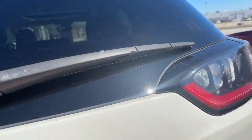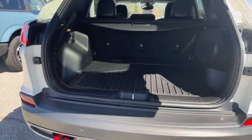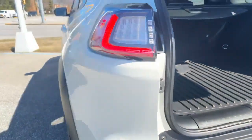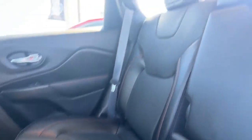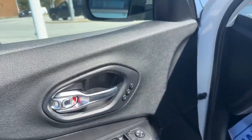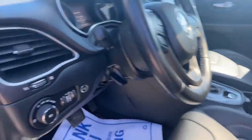This has the remote activation liftgate right on the fob, as well as a nice cargo area cover. In the rear, you can see nice leather seats and rubber floor mats. You have the door-activated unlock, remote memory seating, power seats, and lumbar on both sides.